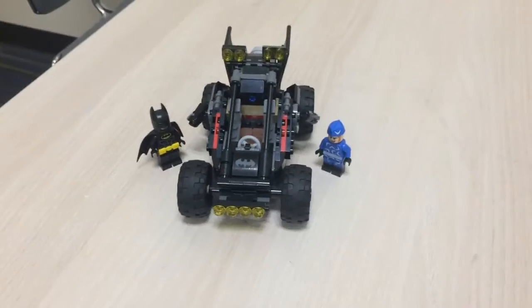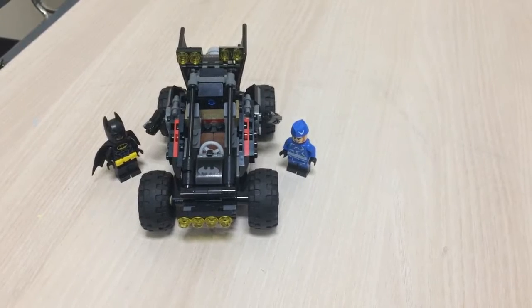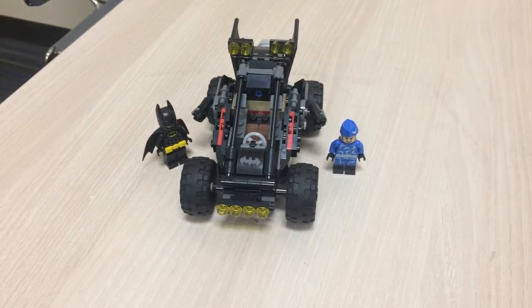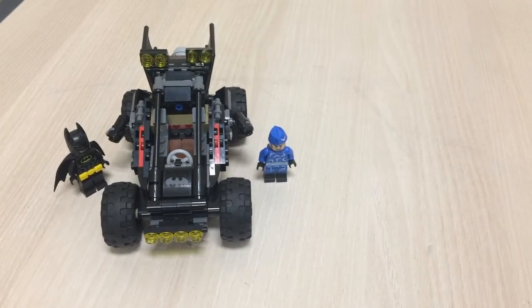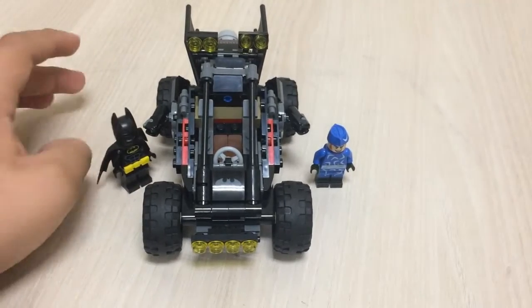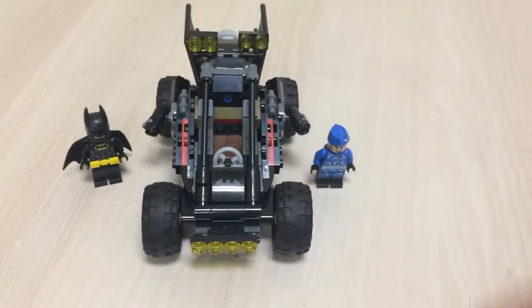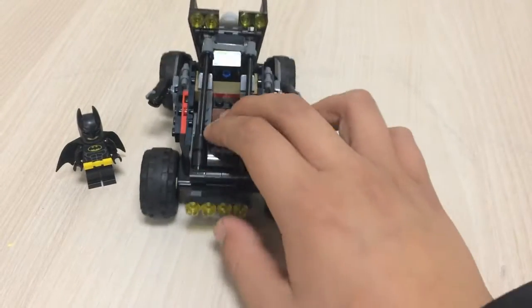Alright, so that is the first week — it took me a little bit over an hour to complete. I don't think the decal is that clear. But anyways, here's the completed Lego set. It includes Batman, the Blue Marine guy, and the Batmobile.